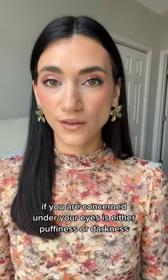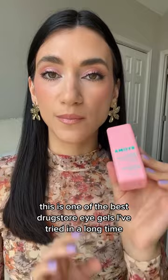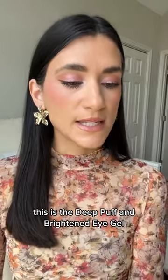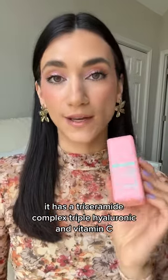Last but not least, if you're concerned about under your eyes — whether it's puffiness or darkness — this one tackles both. This is one of the best drugstore eye gels I've tried in a long time. It's the D-Puff and Brighten Eye Gel. It has a triceramide complex, triple hyaluronic acid, and vitamin C.